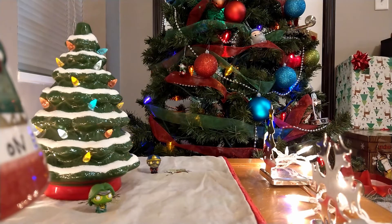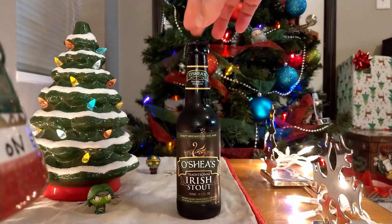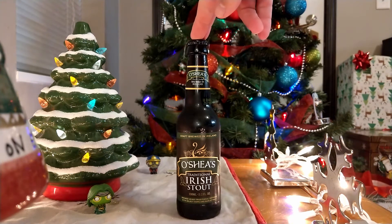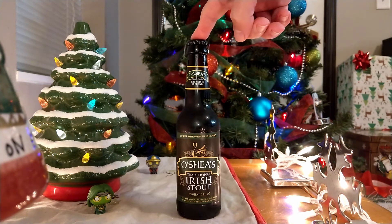On the back of the bottle it says: this traditional Irish stout offers a rich, dark malt body with espresso coffee and light licorice aromas that lead to a smooth mouthfeel, hoppy bitterness, and a dry finish. This one is only 4.5% alcohol. I looked and the robust stout was actually like 7% alcohol, so maybe that's why that one was called robust — just because it was stronger.